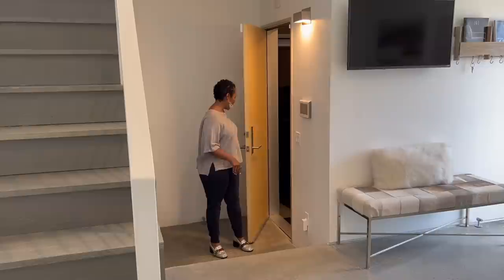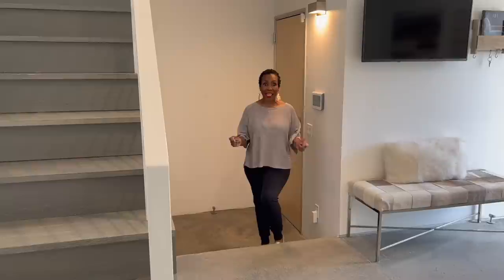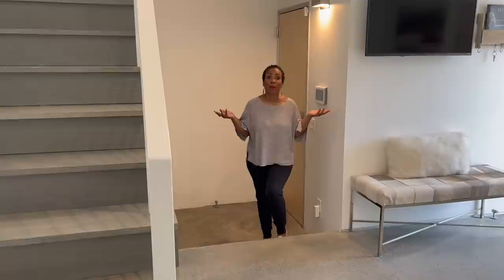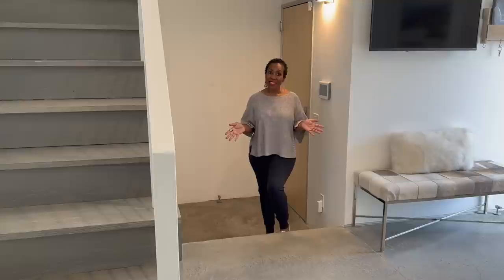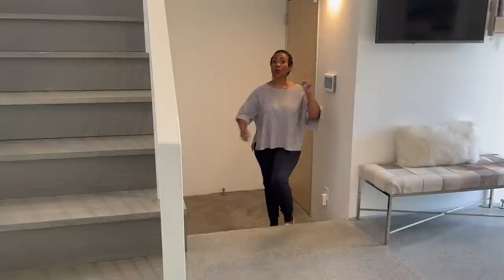Hey everybody! So as promised, I'm going to give you a little tour of my new interim home. As you know, I sold my house, so I needed to find something quickly because it went really fast. I needed somewhere to live in the interim until I find another home that I probably want to refurbish and sell again. But I found this fantastic loft-style home in the city and I have enjoyed living here so much.